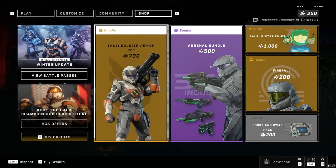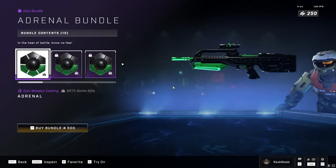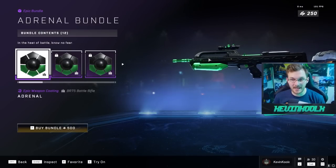This is the Adrenal Bundle. This bundle might look familiar because it's from the Monster Energy Drink promotions. I took part in those and got a few drinks myself, and I was able to get this battle rifle, which even though it looks kind of basic now, back in the day it was pretty cool and unique.